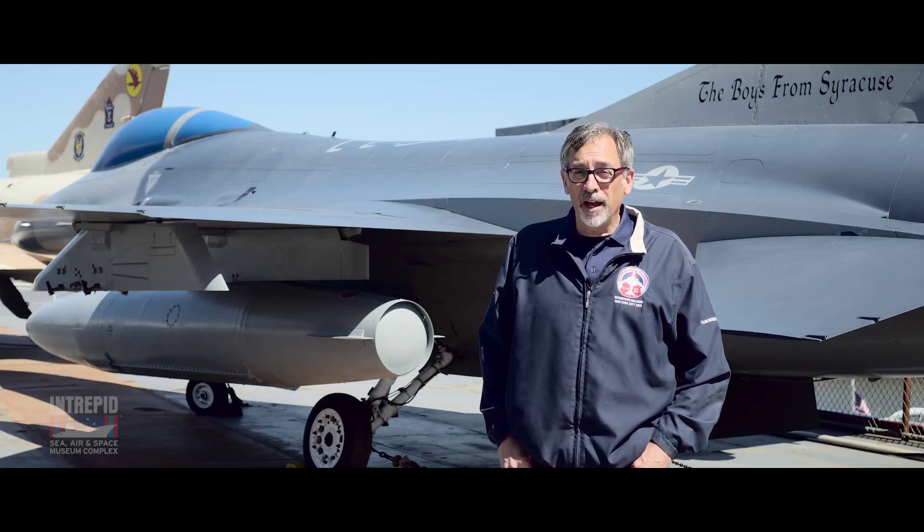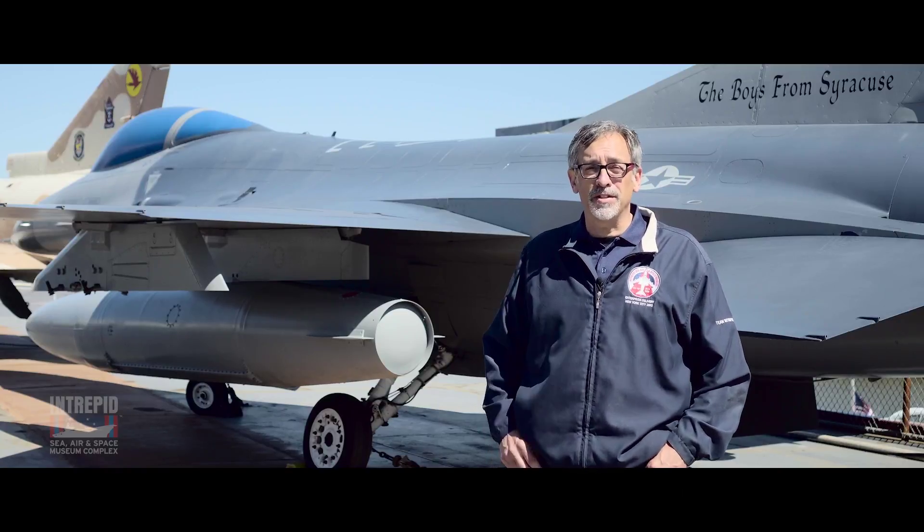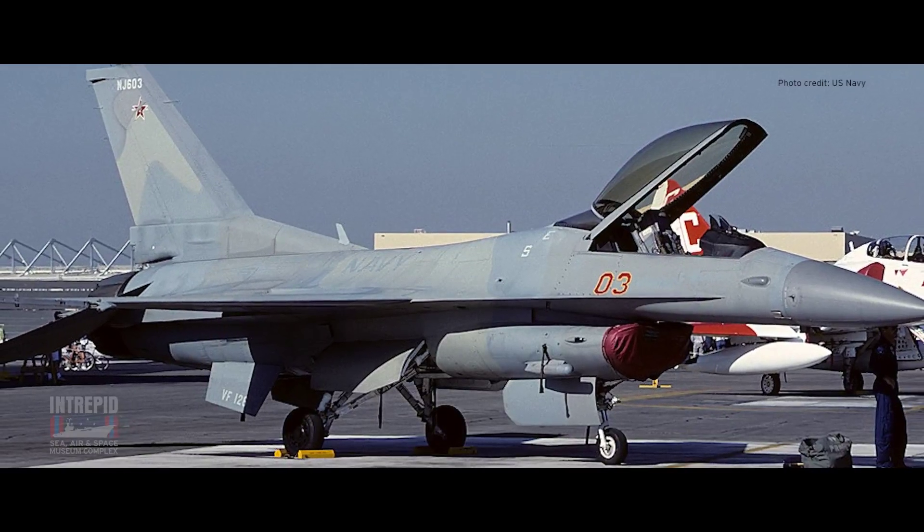Though not capable of landing on an aircraft carrier, the U.S. Navy still uses F-16s — it serves as an adversary aircraft for aggressor combat training. Over 4,500 F-16s have been built and served in the air forces of 25 foreign nations.